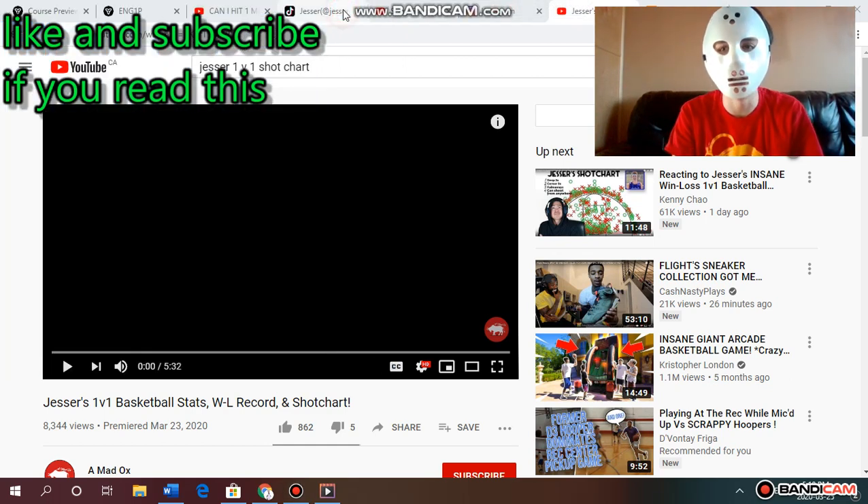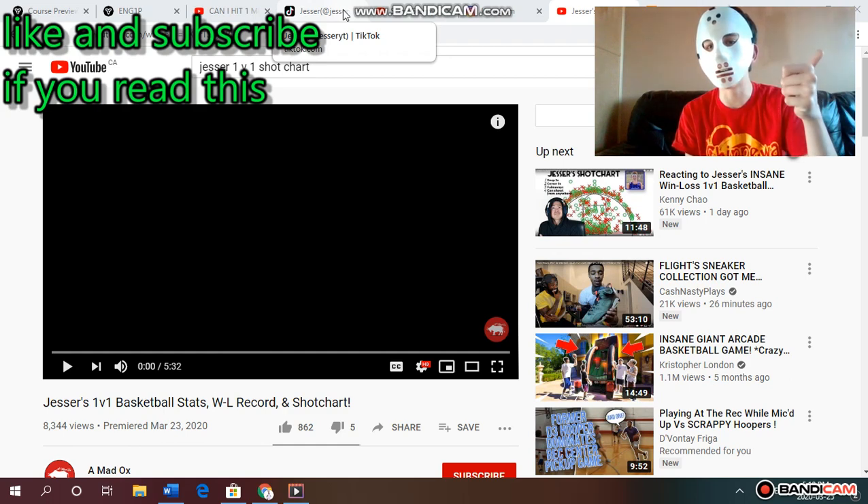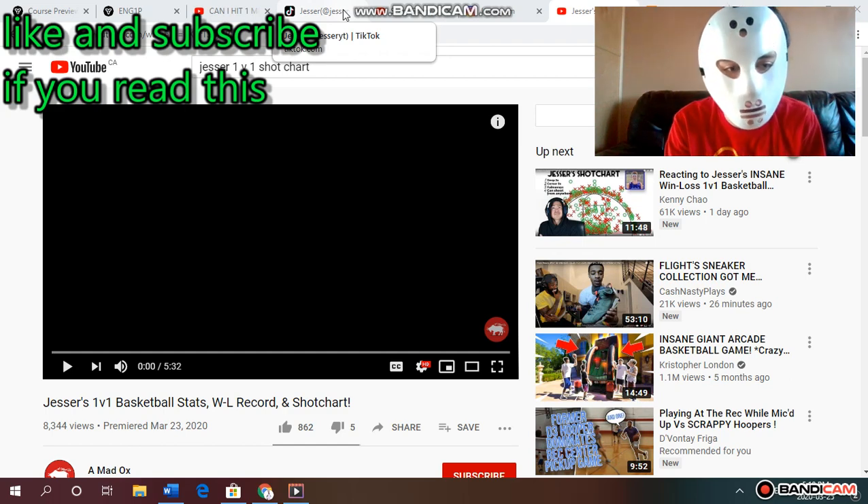Hey guys, what's up — DJ Madawa back with another video. Today we're going to be reacting to Jessir's 1v1 basketball stats, win/loss record, and shot chart. We are grinding every day, or almost every day, to hit 1K subscribers, so if you're watching this please subscribe to the channel. Leave a like on this video — if we get enough encouragement I'll start making other reaction videos. But let's get right into it.